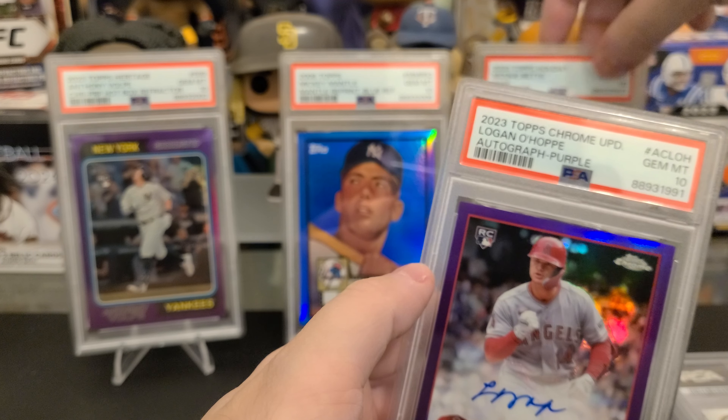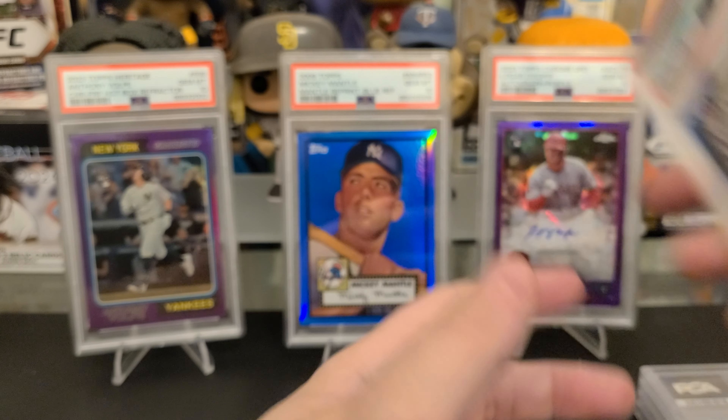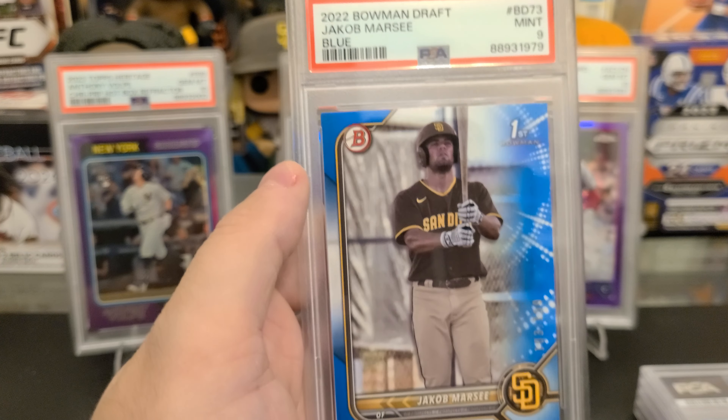Talk about someone who doesn't have a ton of potential right now — Drew Jones. Bowman Platinum, Mint 9. He is on the struggle bus in the minors. I thought he was going to be a stud.